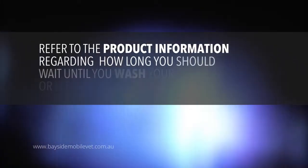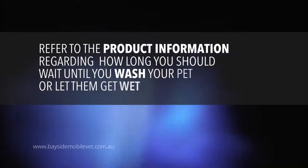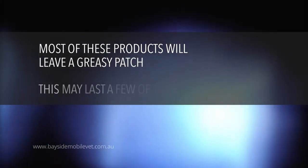You'll need to refer to the product information regarding how long it is recommended until you wash your pet or let the pet get wet. Most of these products will also leave a greasy or oily patch on the back of the neck and this may last for a few days.